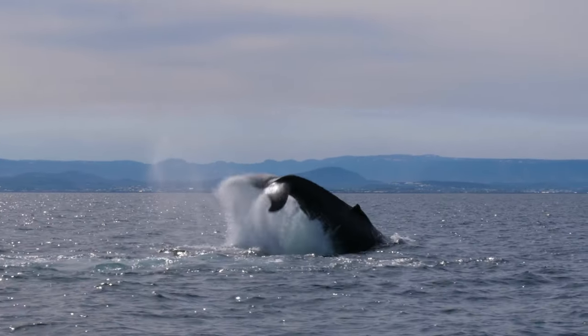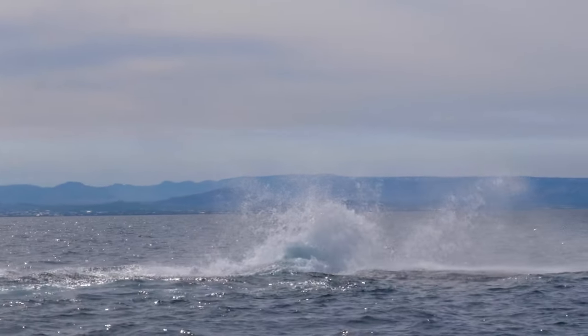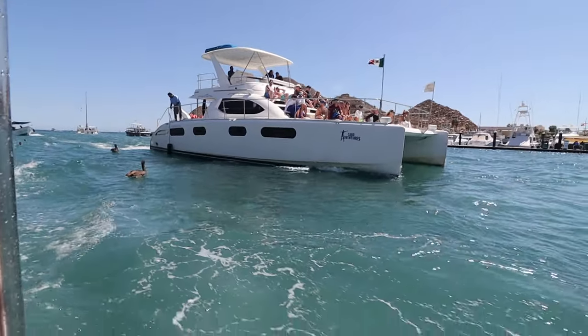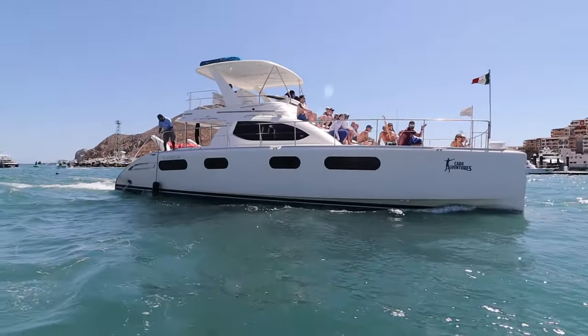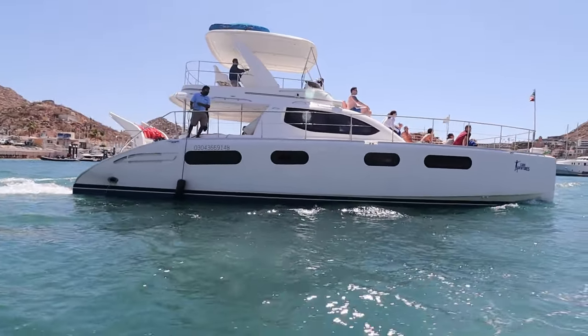Whale watching is also very popular. Puerto Vallarta is also a popular option for that, and a lot depends on the time of year you're going. Another thing is renting a private yacht and going out with a group of friends — maybe 10 or 15 people. For fishing, whale watching, or a yacht rental, I definitely like to organize those in advance so you can get off the cruise ship and go directly.